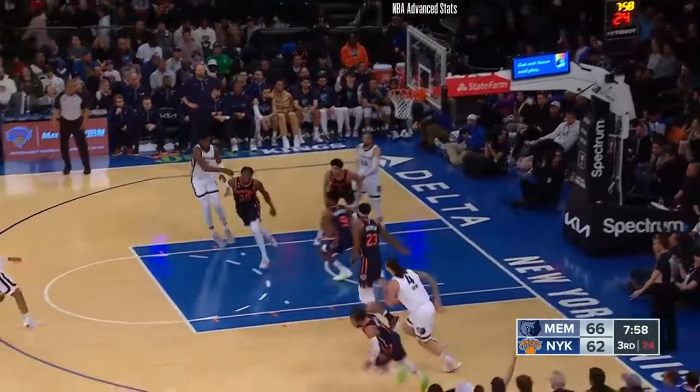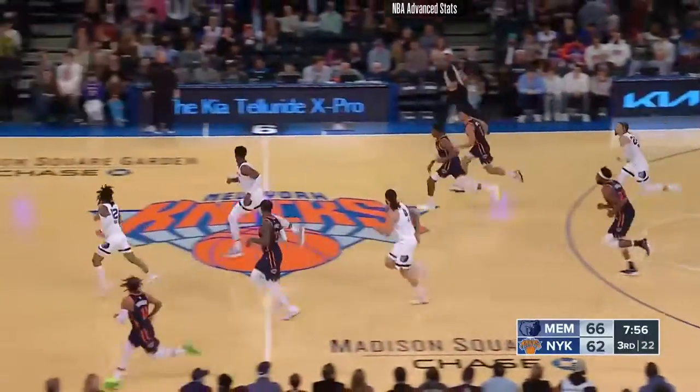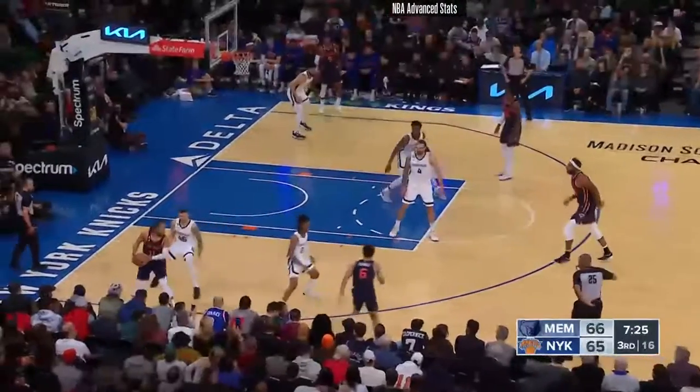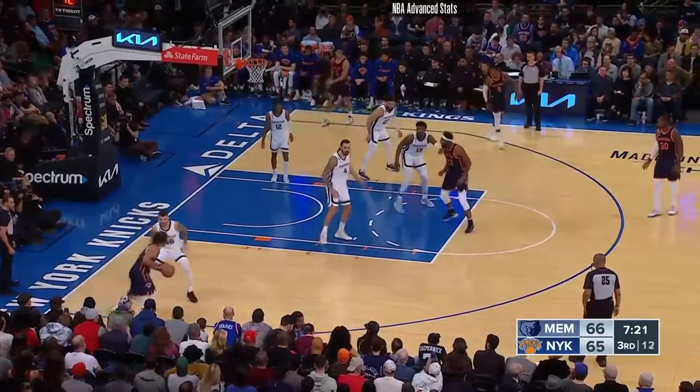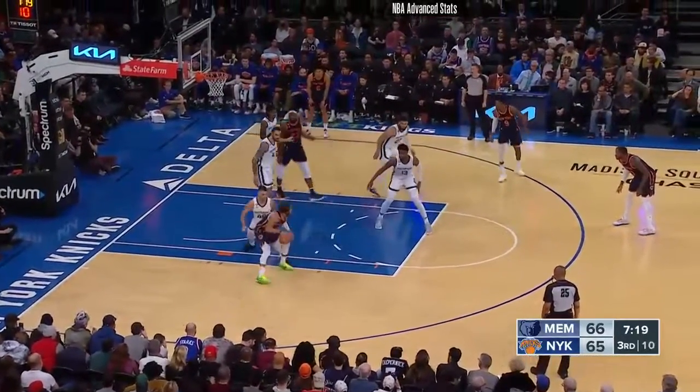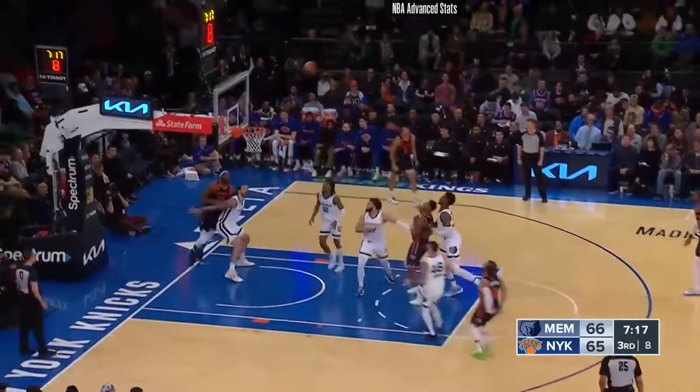Barrett stops, three-pointer — that's good! R.J. Barrett his first three, he was 0 for 2. Conchart fires away, hits the side of the backboard. A guy like Penny Hardaway — he's soaking up a lot of knowledge and you can see the difference in his game. Yeah, the confidence he's exuding — defensive tenacity.